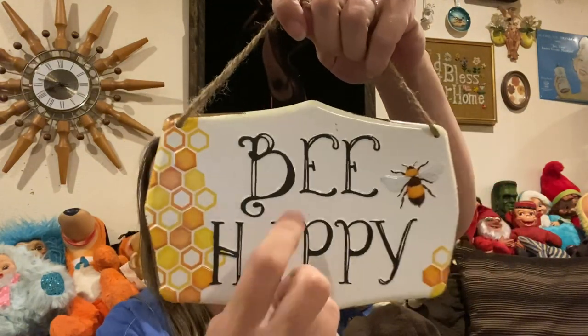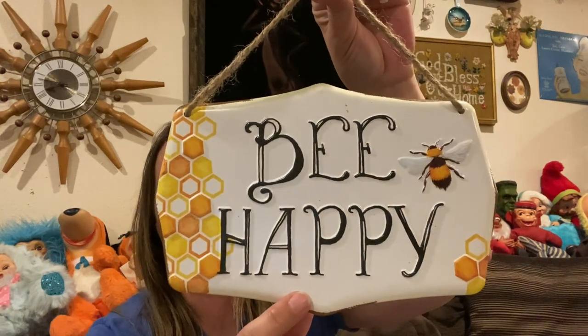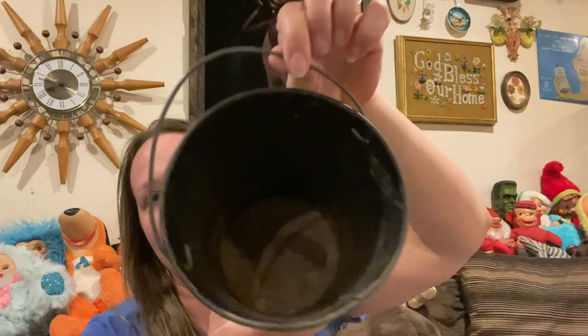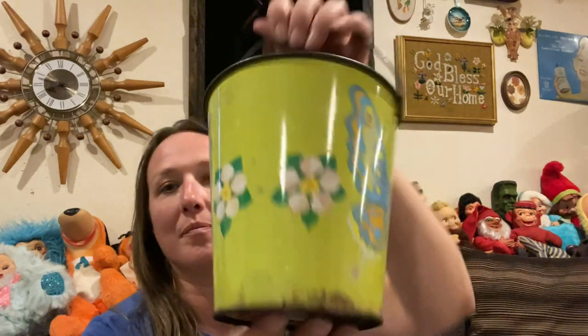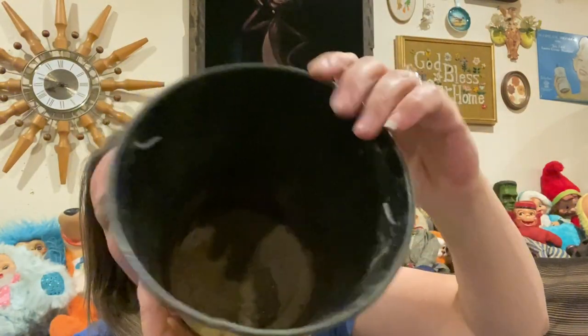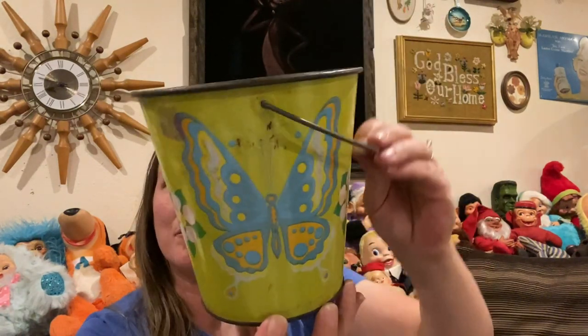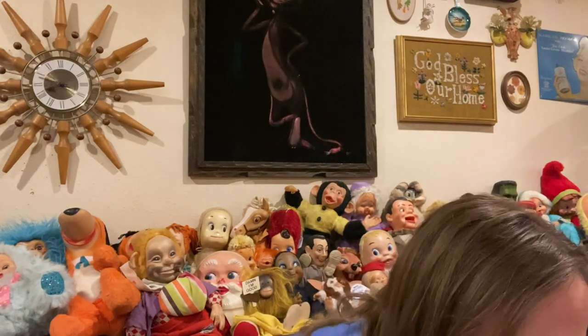Then I found this metal 'Be Happy' sign — so stinking cute and adorable. I thought it was perfect for summer. Then I picked up this vintage metal bucket — it's marked J Chin on the back. It needs cleaned up a little bit but is in overall pretty decent condition for its age. I just love the colors — it would look so cute on a porch with flowers planted in it. Those metal buckets are getting harder and harder to find, so finding it in the bins made me happy.